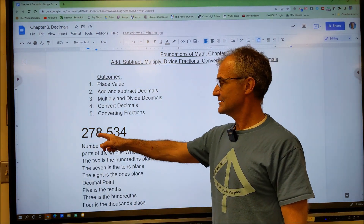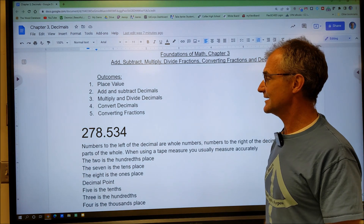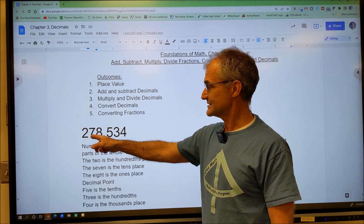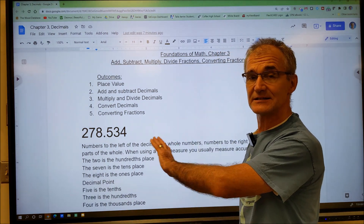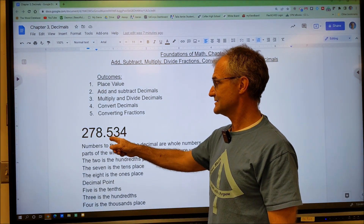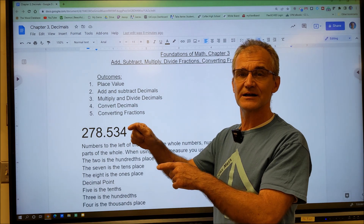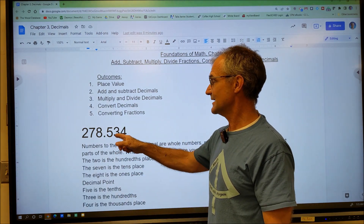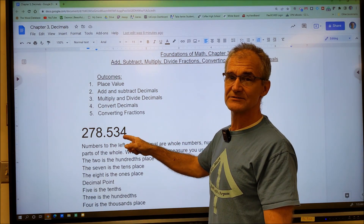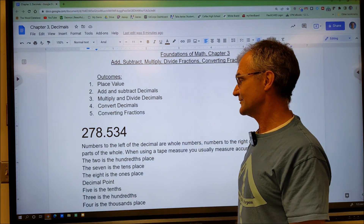Let's get started with place value and then move on to decimals. I have the number 278 and 534 thousandths. The 8 is in the ones place, the 7 is in the tens place, and the 2 is in the hundreds place. Everything to the left of the decimal are whole numbers; to the right are partial numbers. The 5 is in the tenths place — five tenths reduces to one half. The 3 is in the hundredths place, so that's 53 hundredths. The 4 is in the thousandths place, so this is 0.534 or 534 thousandths.